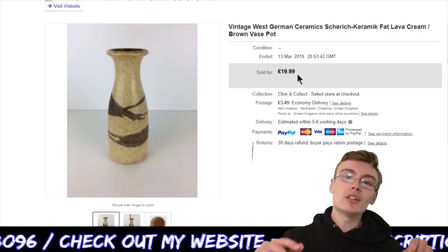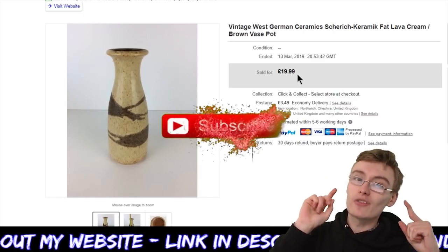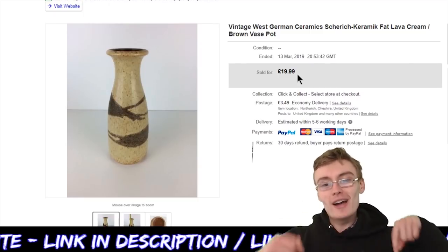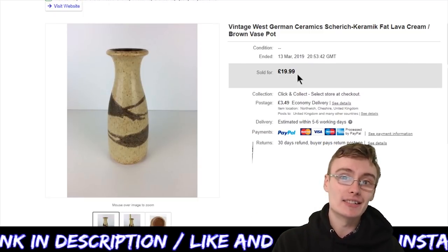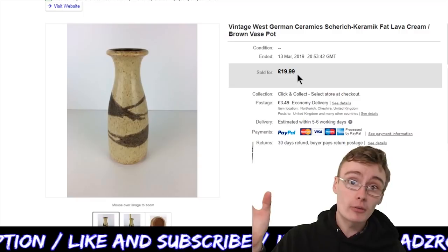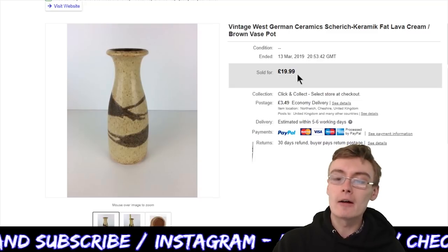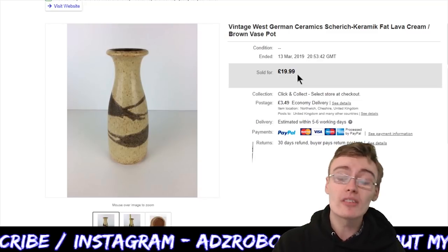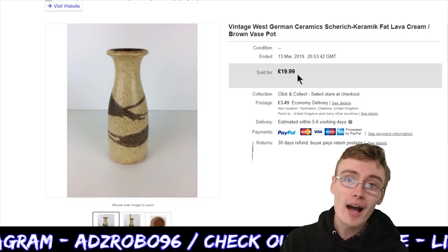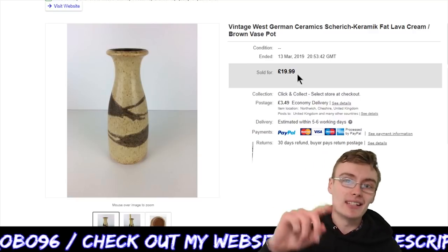If you enjoyed the video, please do give it a big like down below — it really does help me out. Subscribe to the channel if you haven't already. Also, do check out the merch — I'm really happy and excited to be wearing it myself. Check out any of the links in the description; I have helpful information and blog posts for beginners and a few different guides. By the time you watch this, my video courses will hopefully be available on my website as well. I'll see you in the next one.